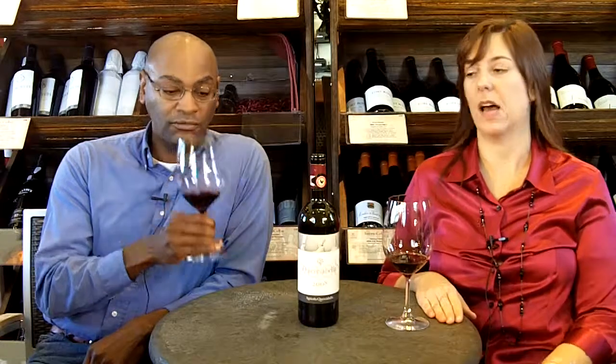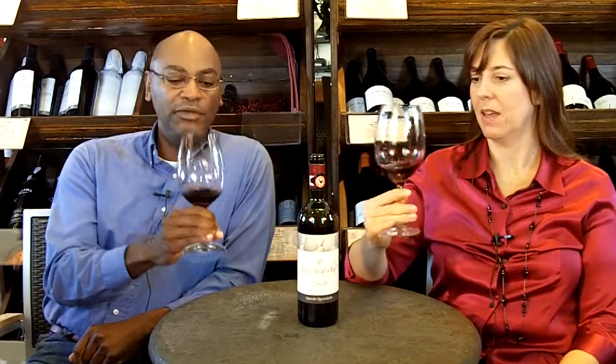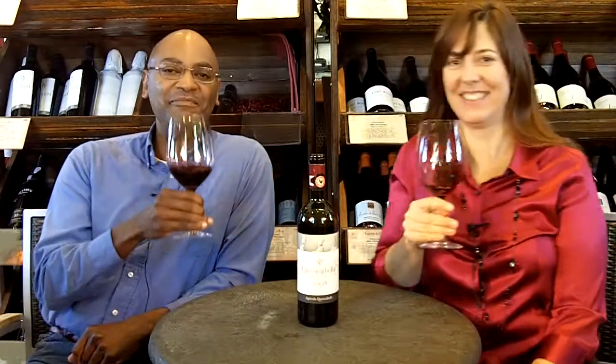This is 95% Sangiovese, which is a calling card for Chianti Classico, and 5% Cabernet. The first thing you notice on this is the color — it's very dark. Beautiful, beautiful color. It's a dark Italian stallion, like me.